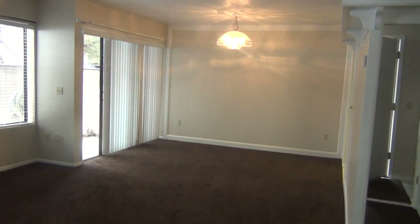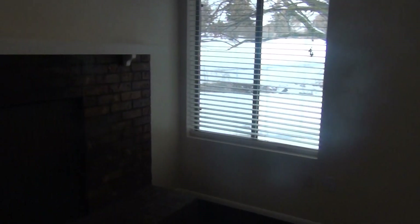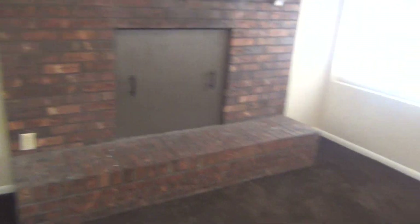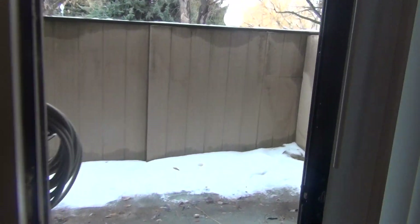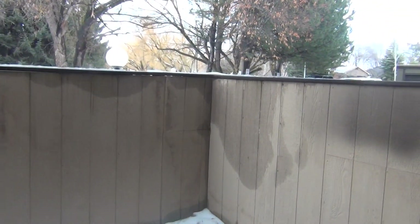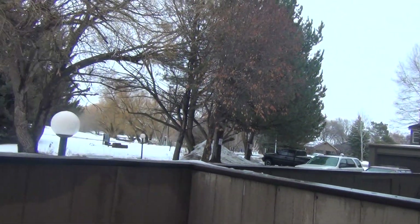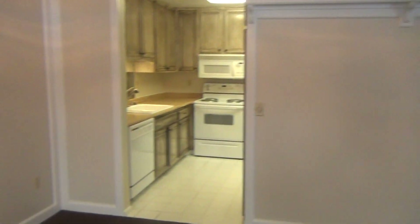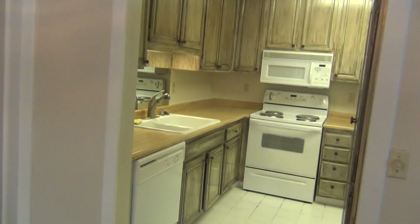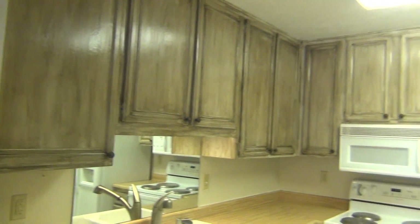There is the living room. Right out here you have your own little patio, and come in here to the kitchen — nice and bright, cute cabinets.